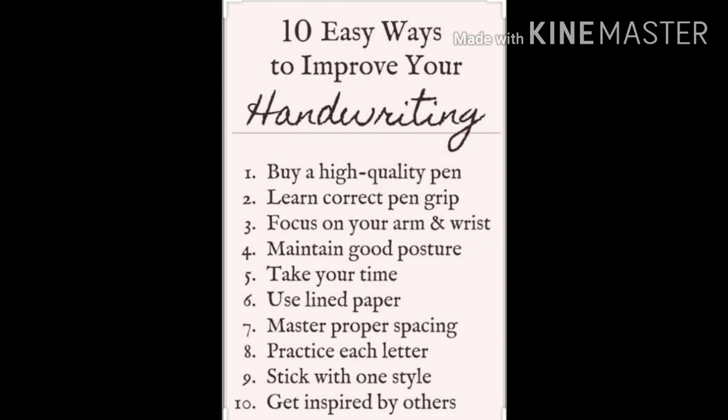Have correct pen gripping, focus on your arm and wrist, maintain good posture — that is, sit straight while you are writing. Take your time, use lined paper, and maintain proper spacing between the words you are writing.